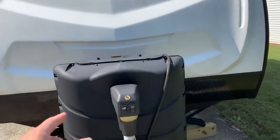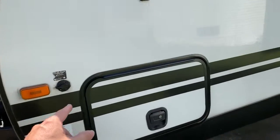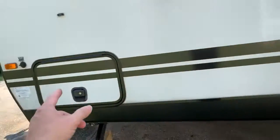Pass-through storage. Curt weight distribution hitch. 230 pound propane. Got solar ready here. Pass-through again there.